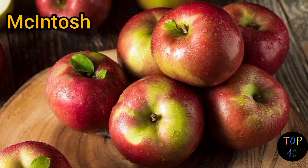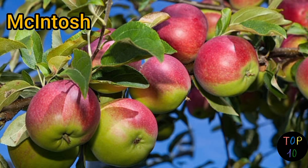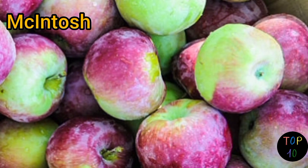Number 9: Macintosh. Macintosh apples have a bright red or deep maroon skin with green undertones. The skin is thin and can have a slightly waxy feel. Macintosh apples have a tender flesh that is both juicy and crisp. They offer a pleasantly tart and tangy flavor with a slightly floral aroma. The taste is well balanced, with a combination of sweetness and acidity.